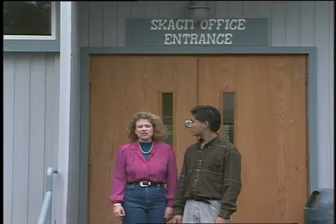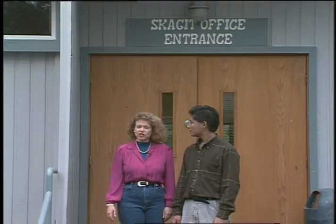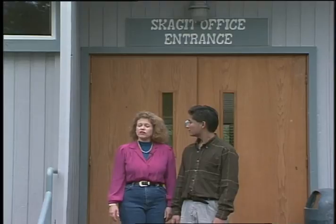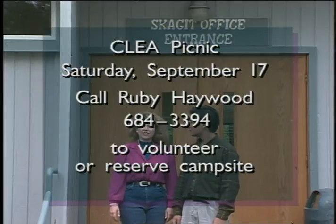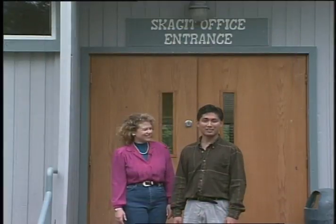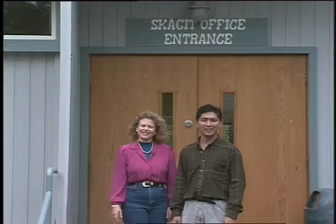Don't forget, the next Kalia picnic will be held right here at the Skagit on Saturday, September 17th. Volunteers are needed to help with games, food, and more. To volunteer or to reserve a campsite, call Ruby Haywood at 684-3394. Campsites will go fast and you don't want to miss out on a fun weekend. The last time the picnic was held here, two years ago, a big crowd of city lighters and their families were on hand.